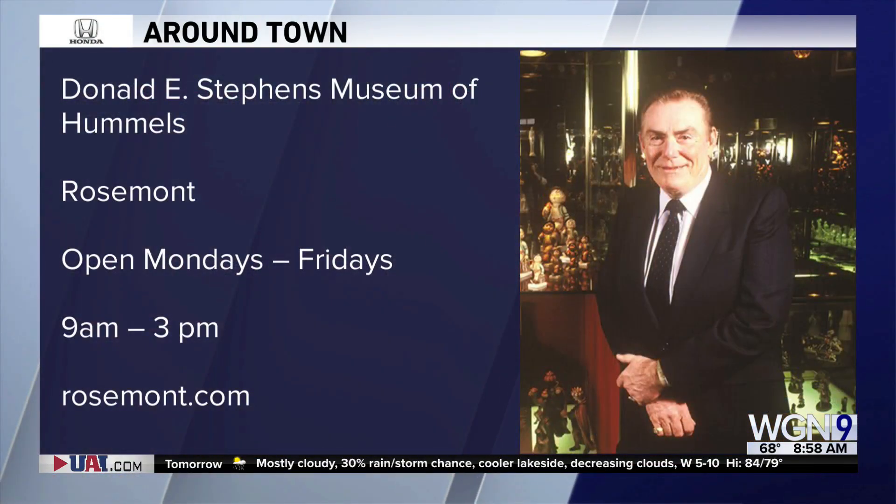It all started in 1935, and Donald E. Stevens made this beautiful collection that you can now see here at the Museum of Hummels in Rosemont. We'll have more coming up around town.